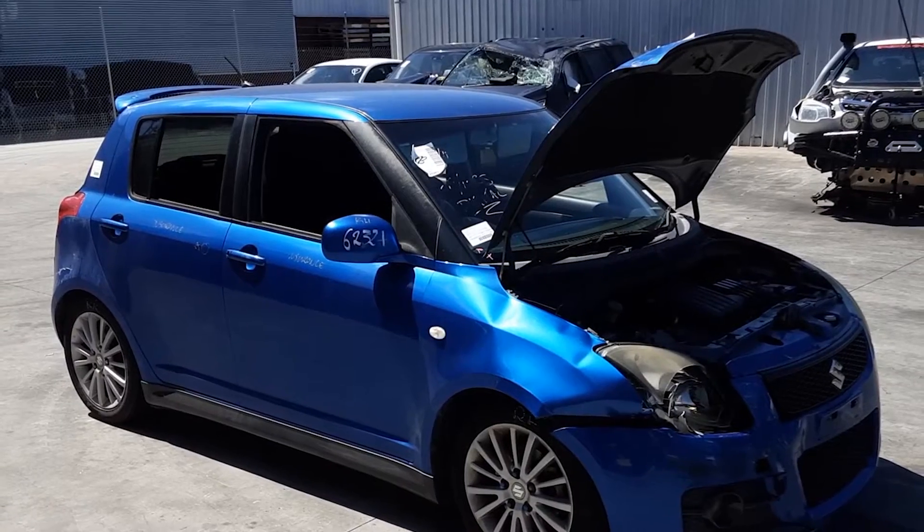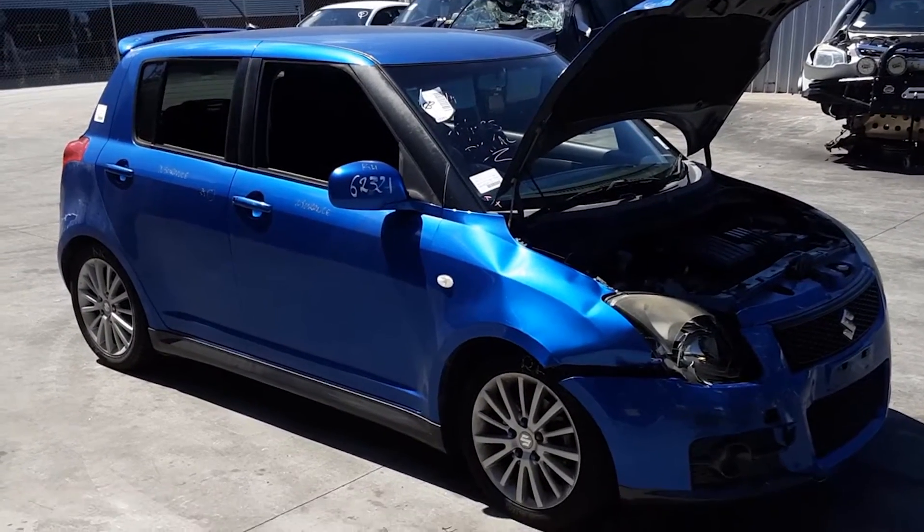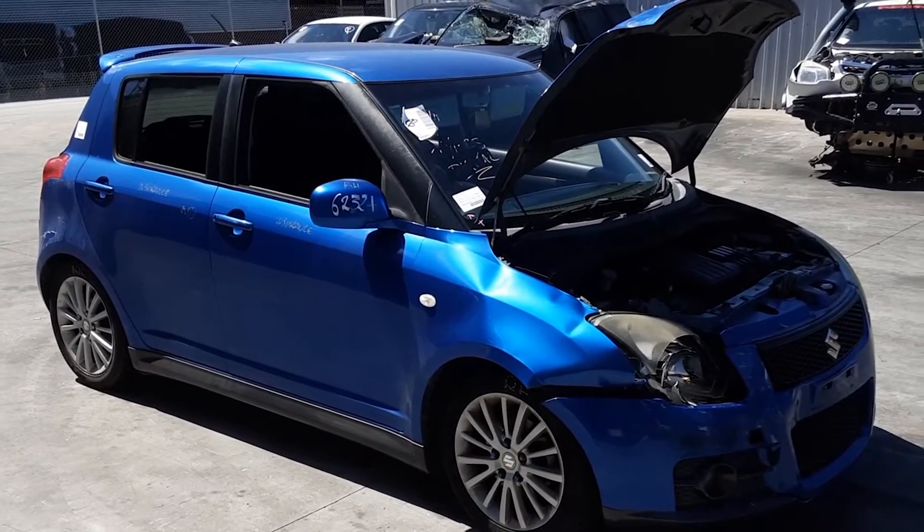Hi, this is Chris from Total Parts Plus, 29 Metal Way, Cooper's Plains. Our fax number is 0738481382, and today we have a 2006 Suzuki Swift Sport, stock reference number 4371.